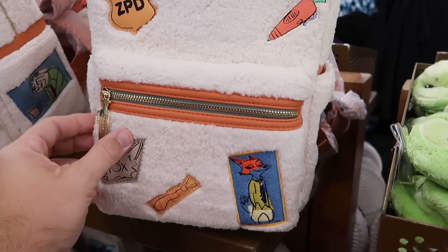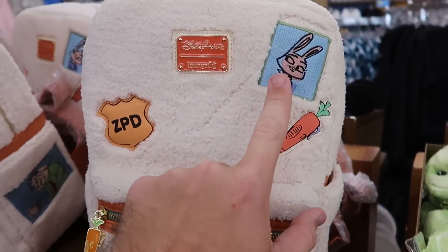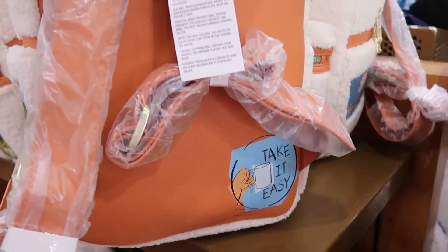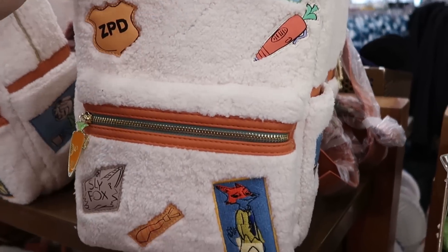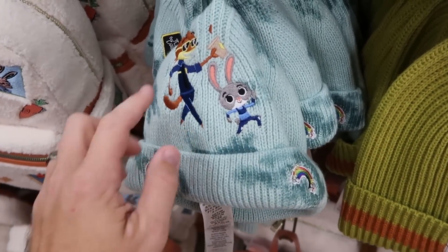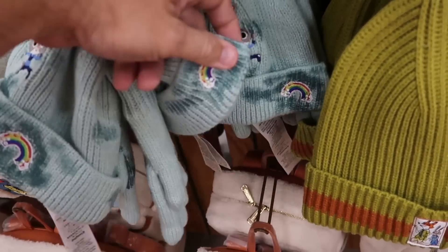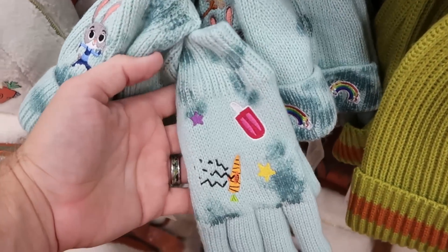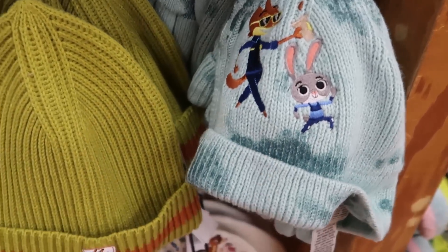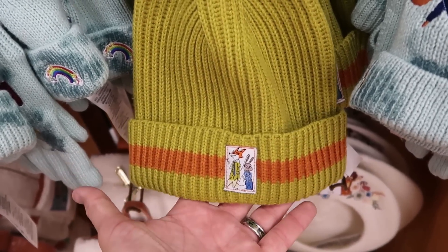They're pretty stocked up on Lounge Flys at the moment. They have the Zootopia one — really fuzzy with a carrot zipper pull, the Sly Fox, a rabbit embroidered with a carrot, and the back says 'Take It Easy,' $45 from $85. They have quite a few different Zootopia offerings, including a hat and glove set with characters embroidered, a rainbow, and very heavy gloves with embroidered carrots and snacks, originally $35, now $12.99. And a really nice adult-size beanie with the Sly Fox and rabbit for $12.99.